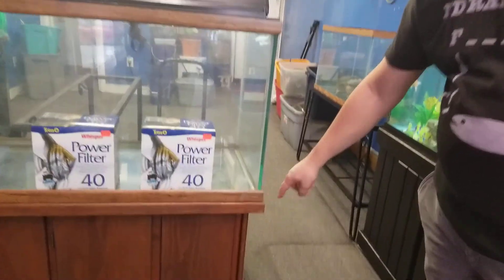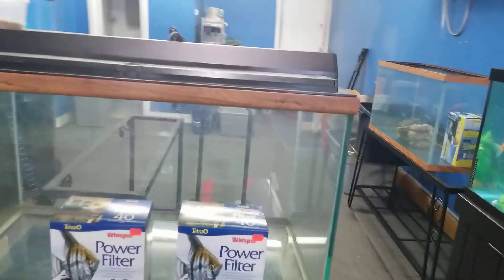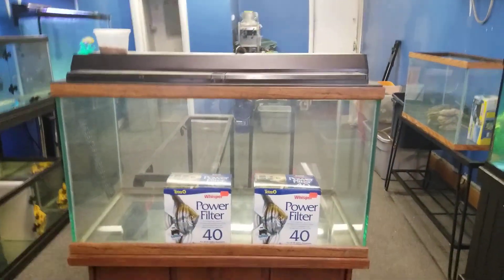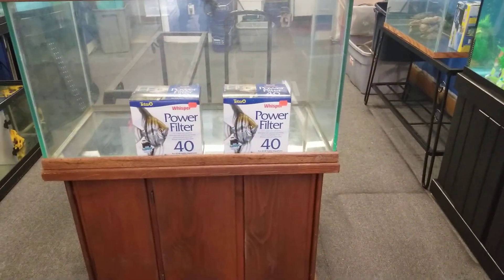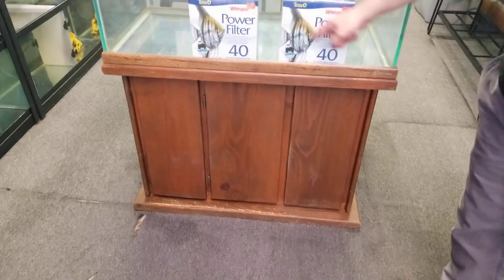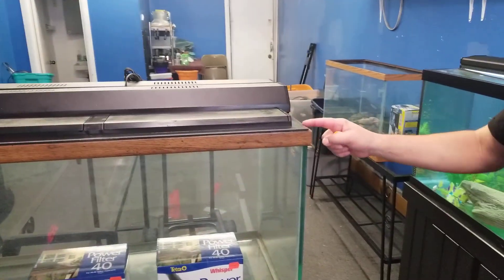Old school for real — they don't build them like that anymore. Oceanic, nice tank. 50 gallon, 300 bucks. Two brand new filters in the box, double 36 inch light, full hood, original stand. That's a collector's item — you don't get glass that thick anymore.